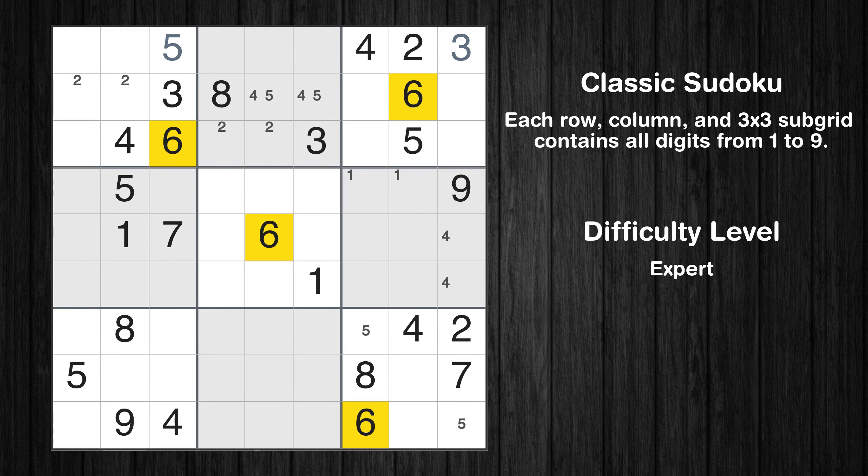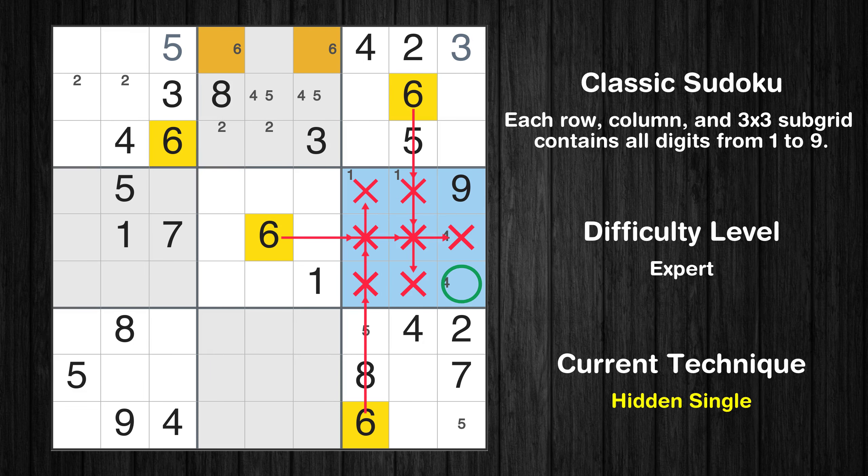Let's move to number 6. In the sixth block, the number 6 can be directly placed.